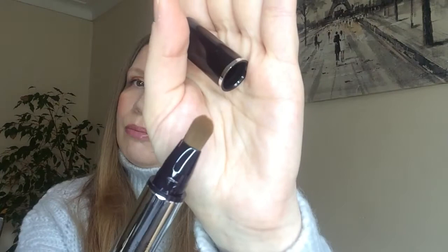This is the packaging — it's a pen format. You've got the clicking pen underneath and the By Terry logo on top. It comes with a beautiful brush, and it's quite chunky as a pen, so there's a lot of product inside — quite good value for money.